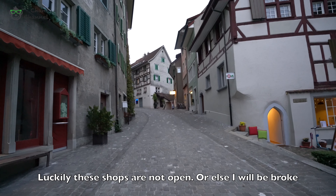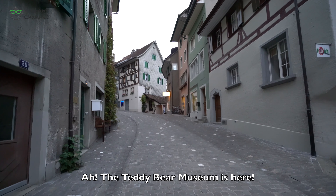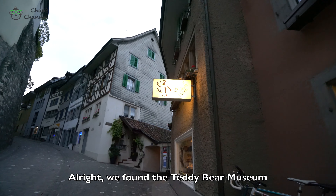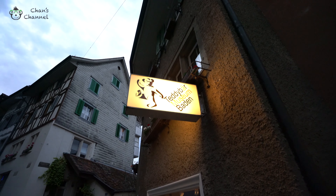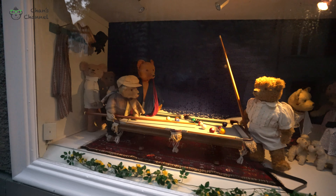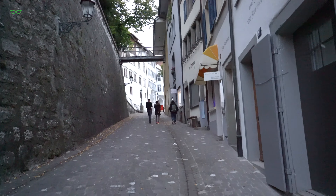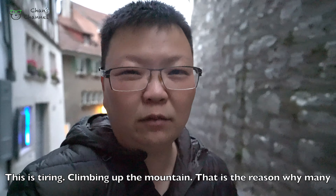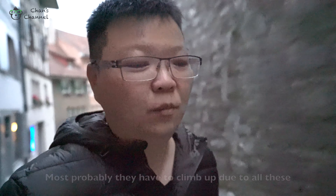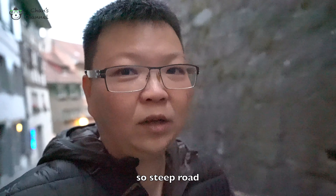The teddy bear museum is here. Alright, we found the teddy bear museum. This is a steep climb coming up the mountain. That is the reason why many people here are holding a mountain stick — most probably because they have to climb up these very steep roads.